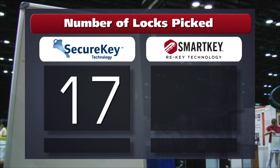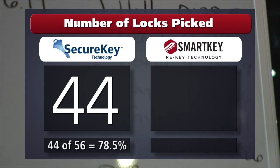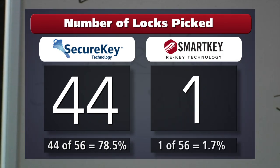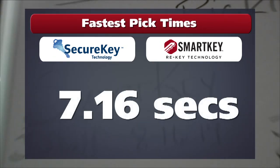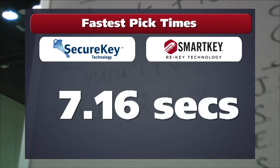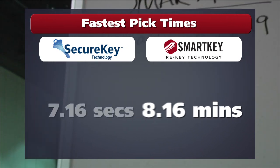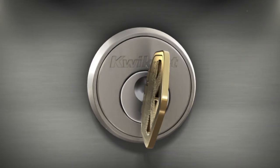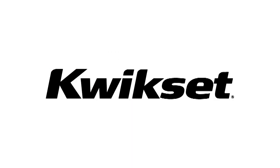The tally after three days of picking: Schlage Secure Key — 44 out of 56 locks picked. QuickSet Smart Key — 1 out of 56. The fastest time of the day was 7.16 seconds for Schlage Secure Key versus 8.16 minutes for QuickSet Smart Key. This proves that if you want to be secure, you need to be smart. Smart Key — only from QuickSet.